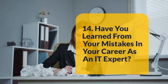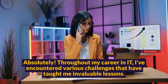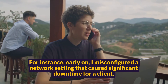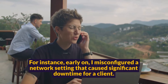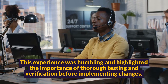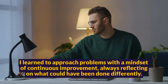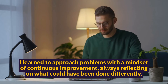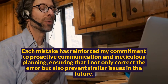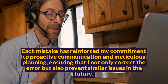Question 14: Have you learned from your mistakes in your career as an IT expert? Absolutely. Throughout my career in IT, I've encountered various challenges that have taught me invaluable lessons. For instance, early on, I misconfigured a network setting that caused significant downtime for a client. This experience was humbling and highlighted the importance of thorough testing and verification before implementing changes. I learned to approach problems with a mindset of continuous improvement, always reflecting on what could have been done differently. Each mistake has reinforced my commitment to proactive communication and meticulous planning, ensuring that I not only correct the error but also prevent similar issues in the future.